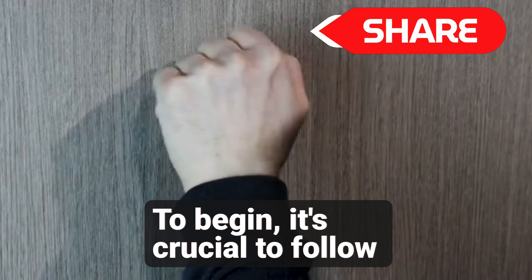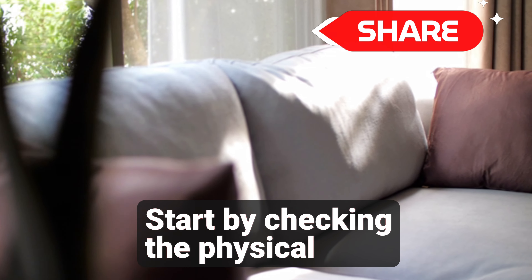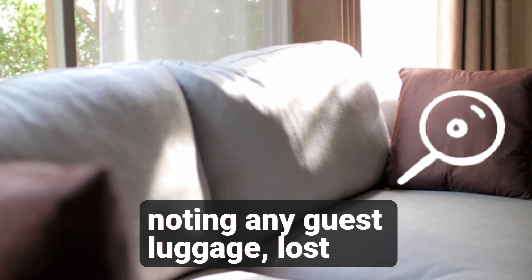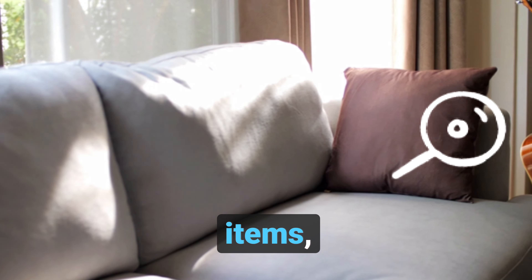To begin, it's crucial to follow the proper protocol for entering a guest room. Start by checking the physical status of the room, noting any guest luggage, lost items, or minibar consumption, and promptly inform the housekeeping desk.